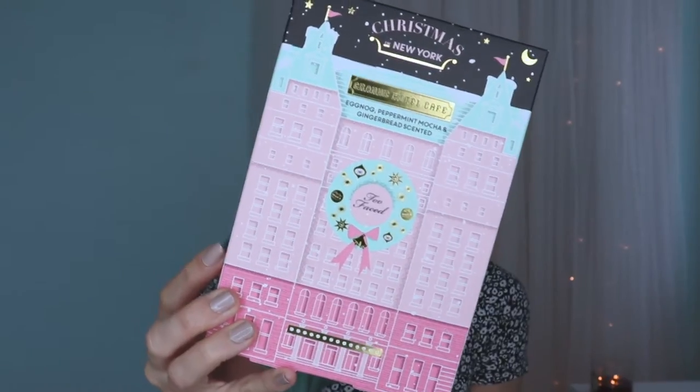You guys know that I love holiday sets, especially the Too Faced ones, so of course I had to do a video on this one. Their holiday collection is called Christmas in New York and this is the Grand Hotel Cafe set. If you remember last year, they had something called Le Grand Chateau — a very similar format, similar sized box, and it also came with three palettes, which is what this set is. So the box looks like this.